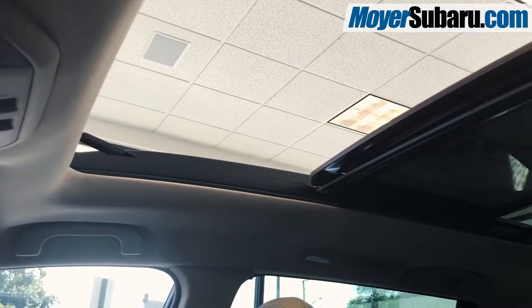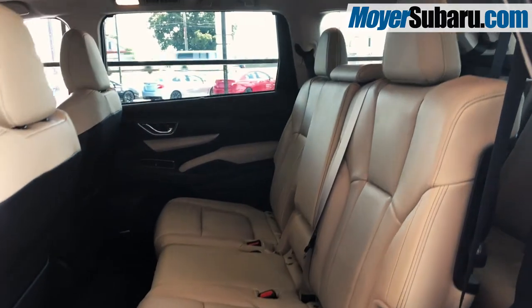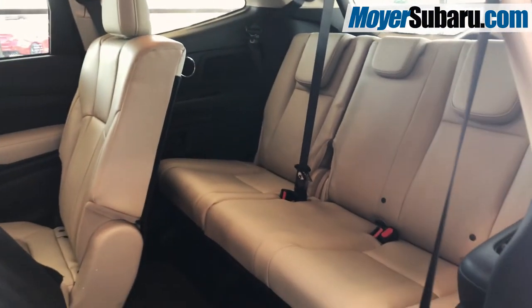The seats are heated, the panoramic moonroof is enormous, and there is full climate control in the rear, along with USB charging for up to 8 devices. The Ascent has more passenger and cargo space than the competition. The middle row seats fold away very easily, and you have your choice of both bench seats or captain's chairs.